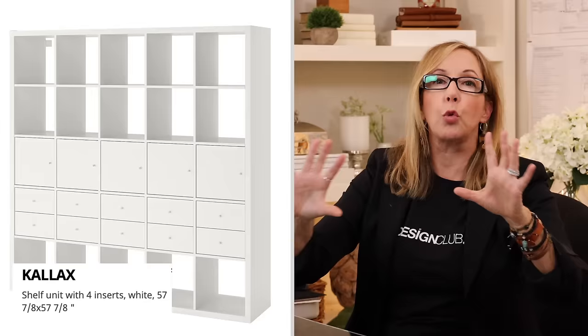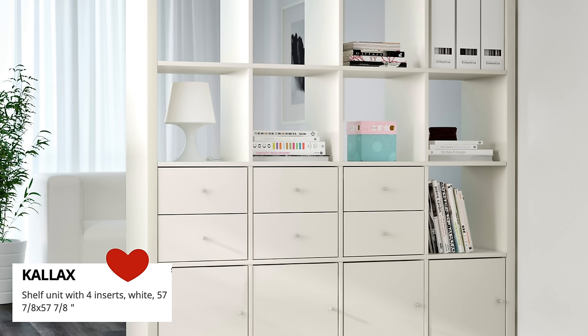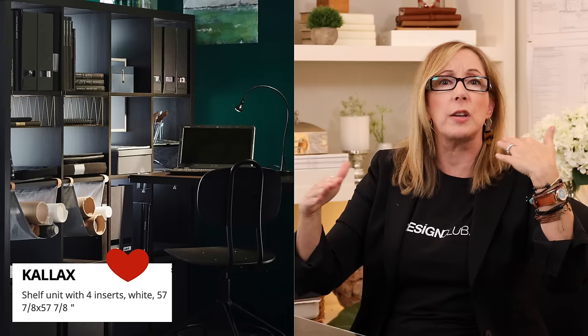One of my favorites is looking at how you can utilize a room divider. With room dividers, if you've got enough space, you want to grab one of their Kallax units. It's the transformer of room dividers because you can stuff it full of all kinds of cubby holes and storage. It really works great and it comes in a bunch of different flexible sizes, so it's super usable.